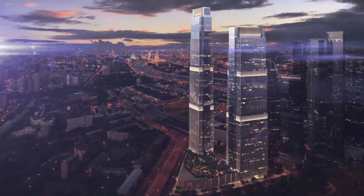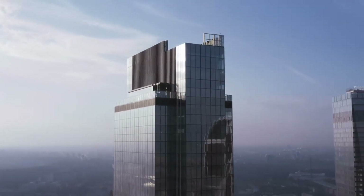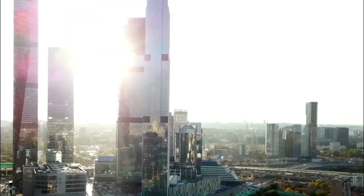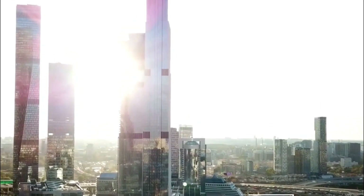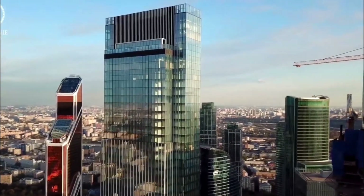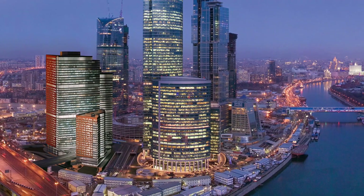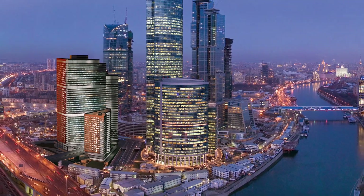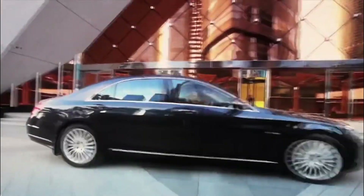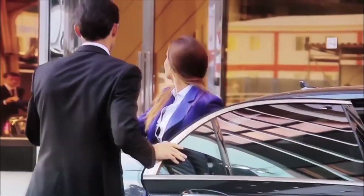under the direction of Sergei Tchoban — were inspired by classic New York skyscrapers in the Art Deco style. As a result, the glass facades of the towers were decorated in the form of pylons made of light stone, which emphasized the monumentality of the building. Neva Towers is located in the center of Moscow, six kilometers from the Kremlin in the iconic Moscow City quarter.